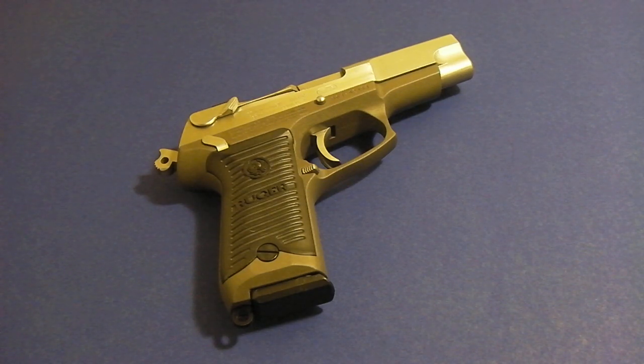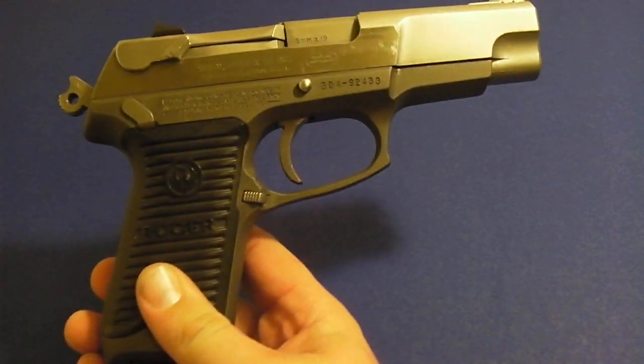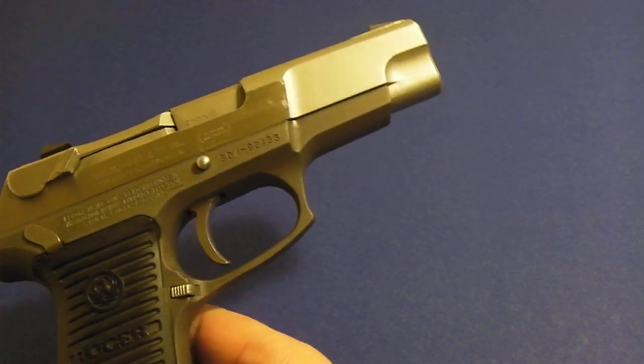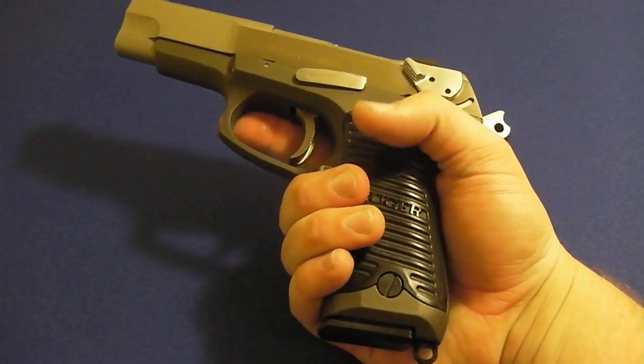The P89s aren't really that common anymore — you don't see them that much on the shelves. What you do see a lot of is the P95s. The P89s are the older model; they've got the alloy frame, a longer barrel and slide. Instead of a 3.9-inch like the P95s, this is a 4.5-inch. This is a full-size Ruger.